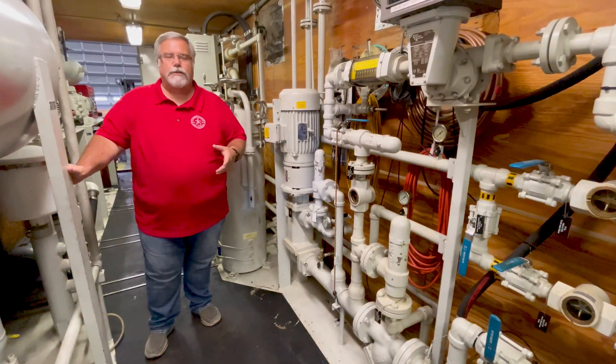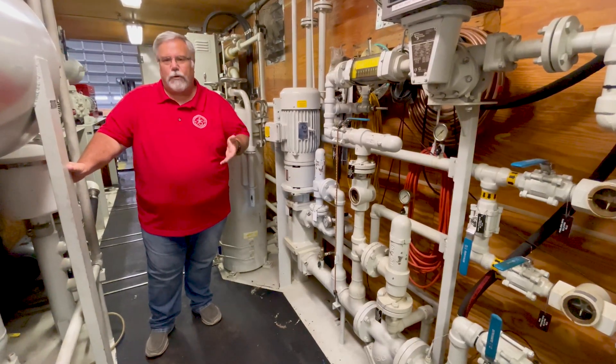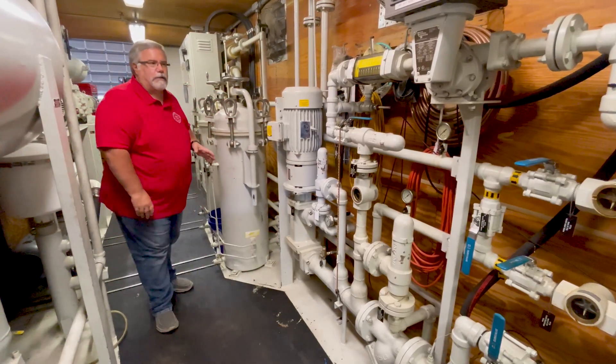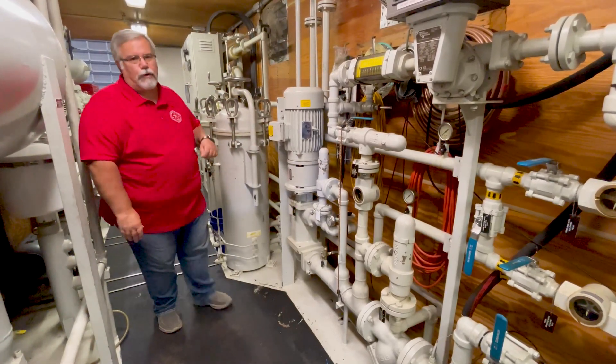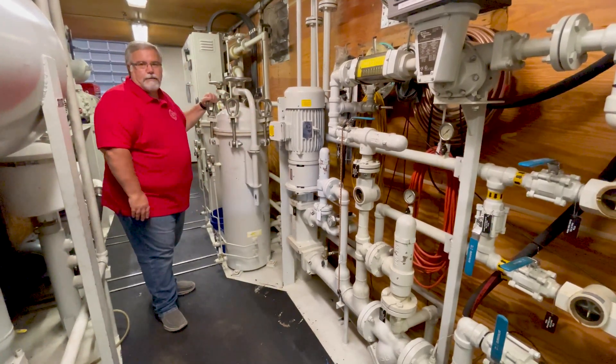There are a lot of different contaminants in the transformer, and when the test reports go questionable or unacceptable, you need to hire a company like Southwest Electric to come in and process your oil. What they're going to do is bring a processor into your facility — something like this.